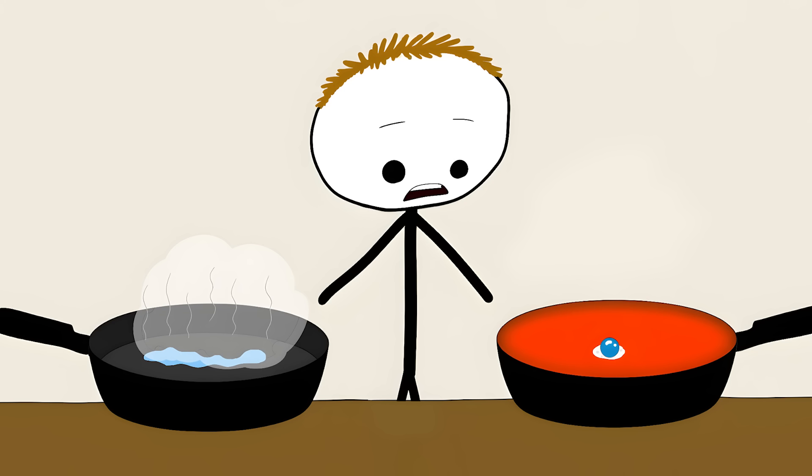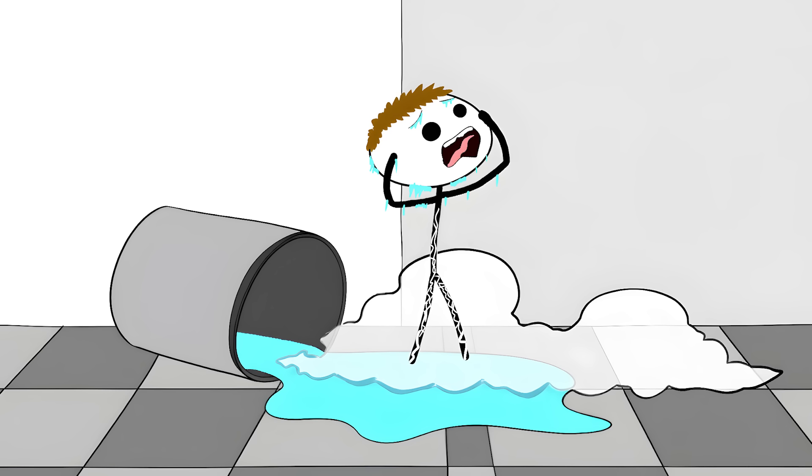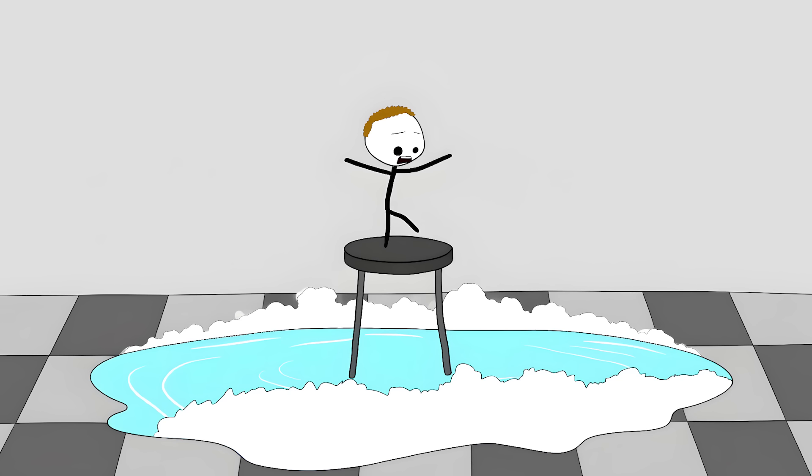And it gets even stranger — this floating water actually lasts longer than water on a less hot surface. Scientists use this effect to create surfaces where liquids can move without any friction. But this same effect makes liquid nitrogen spills extremely dangerous. The nitrogen floats on a cushion of air, spreading everywhere instead of evaporating in one spot.